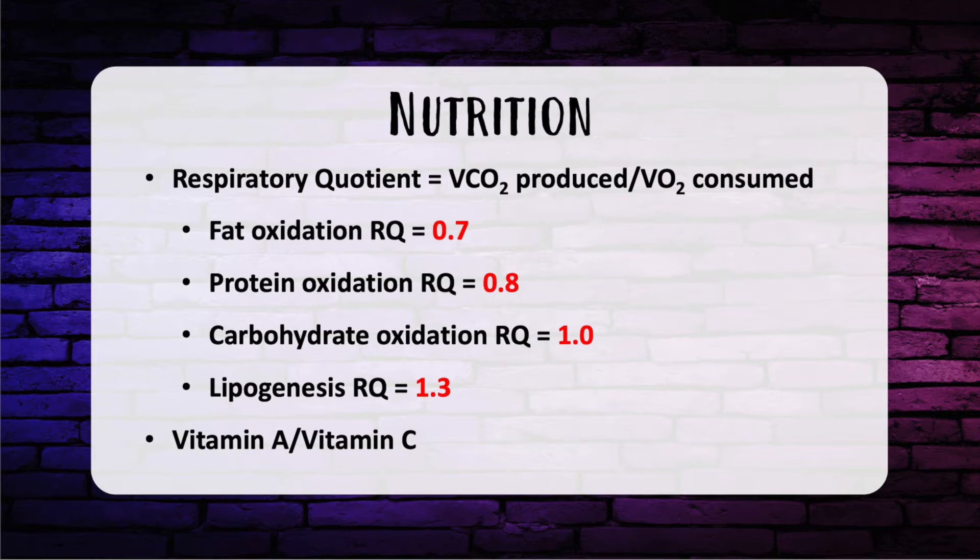Let's move on to a couple of vitamins that always seem to be tested. Vitamin A helps with wound healing in the setting of steroid use. Vitamin C is also helpful for wound healing and is necessary for cross-linking for collagen.